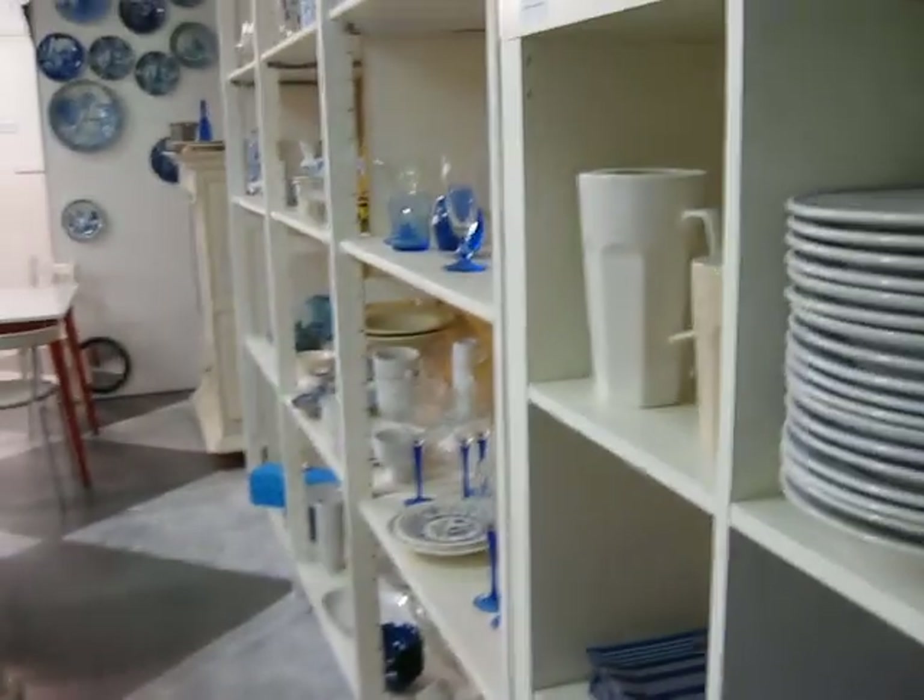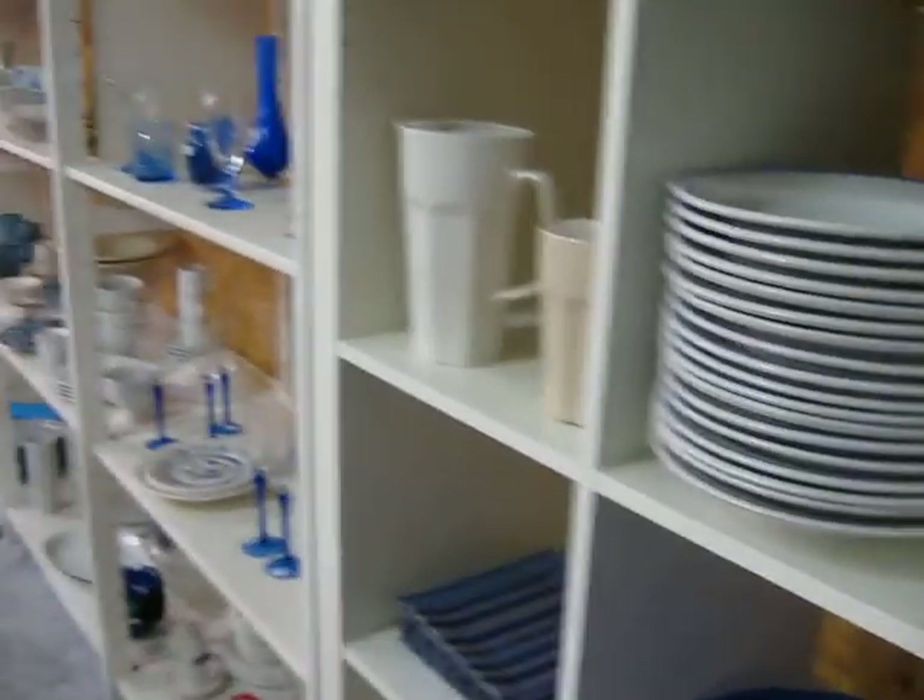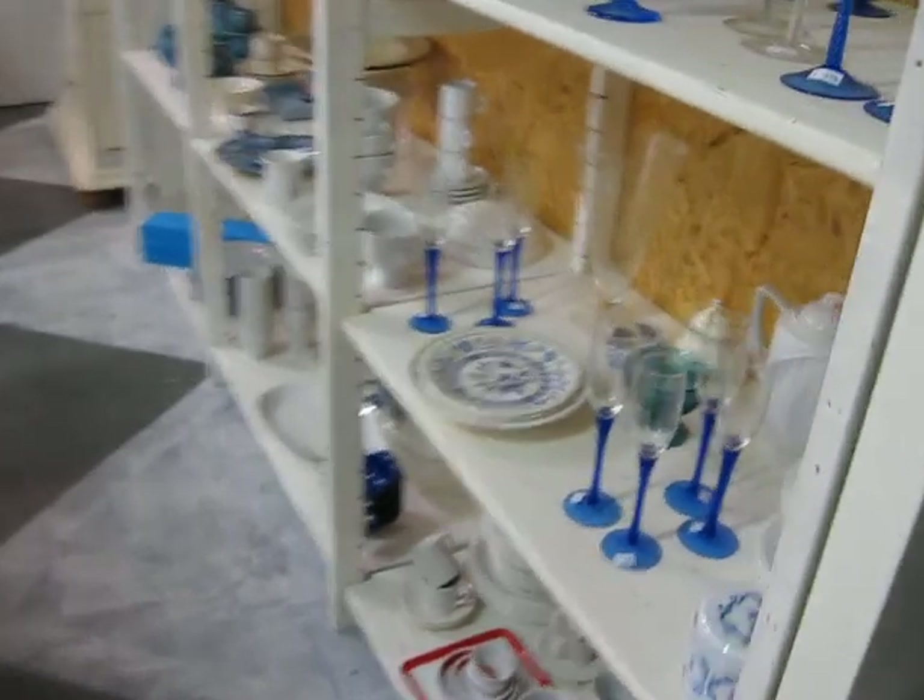Okay guys, I'm in a quiet corner now so I'm taping this. You can see it's more antique stuff.